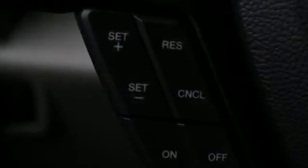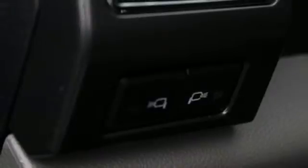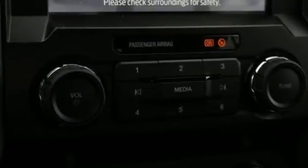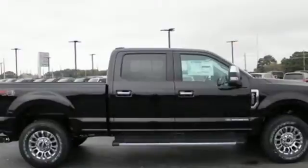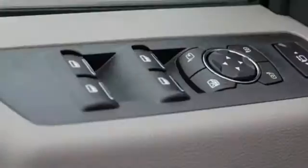Intercooled turbo V8 engine, 4-wheel drive, driver selectable mode, trailer brake controller, integrated navigation system, Wi-Fi hotspot, front heated split bench seats, trailer hitch receiver, electronic shift on the fly, upfitter switches, and automatic transmission.